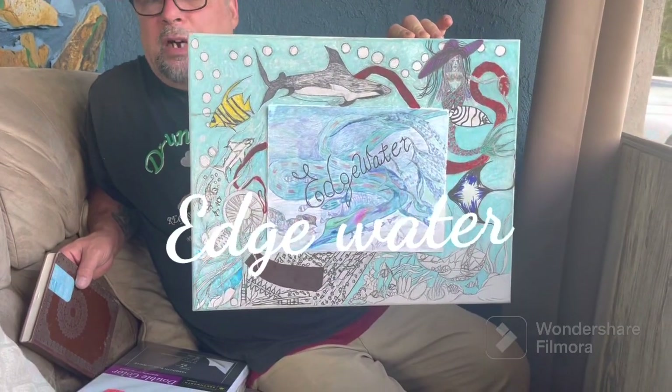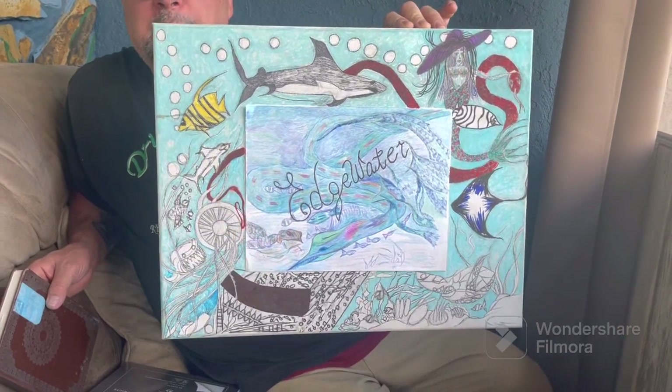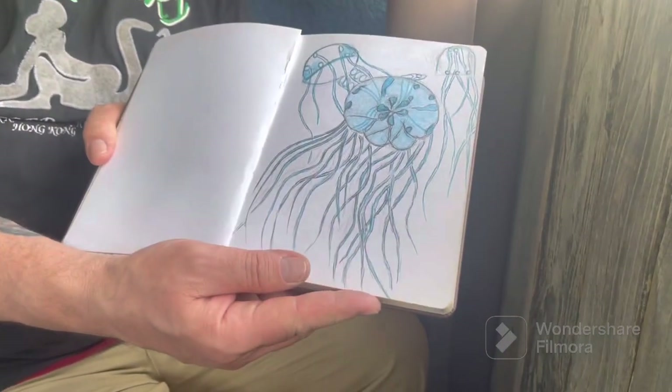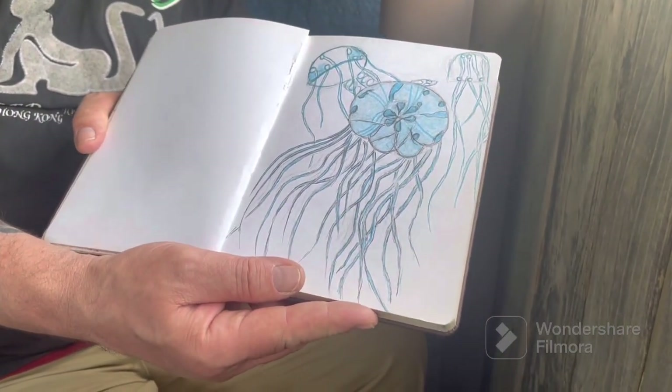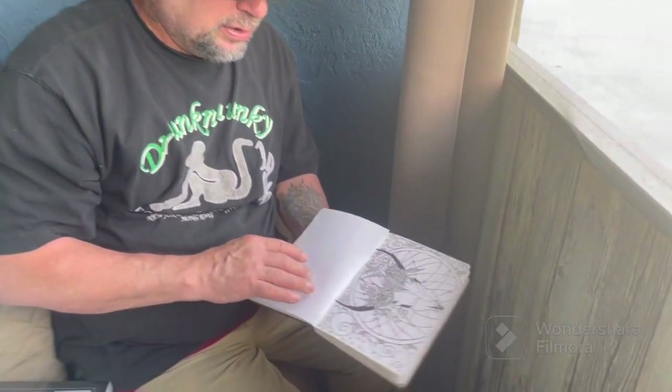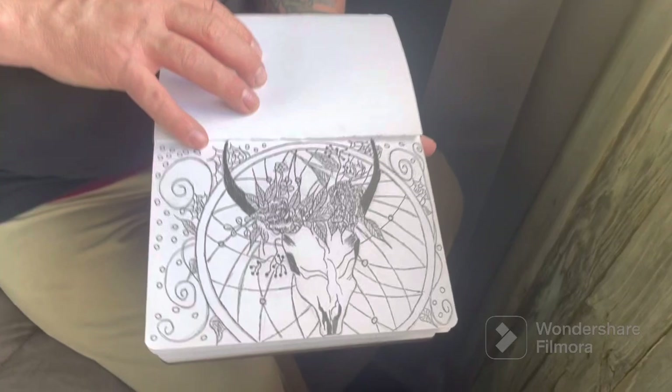I'm working on an animated novel — over 800 pieces of my work — and I've been working on it for two years. It's called Edgewater. The cover of the book will be published probably in a few years. This other piece I just kind of threw together — it has that seascape look to it.